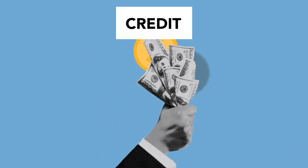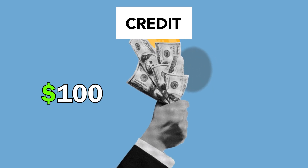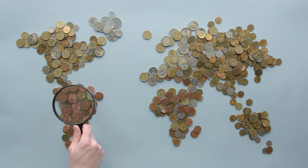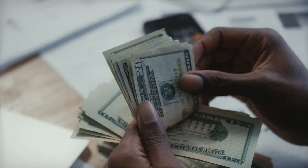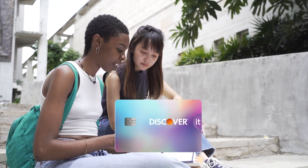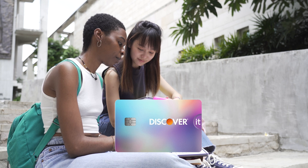So if you get $100 worth of cash back in a year, Discover will give you an extra $100 — turning $100 of cash back into $200, or $200 into $400. There is no limit to how much Discover will match. With numerous rewards and no credit history required, this card is a fantastic choice for students. It's one of the easiest to get and perfect for learning to manage credit.